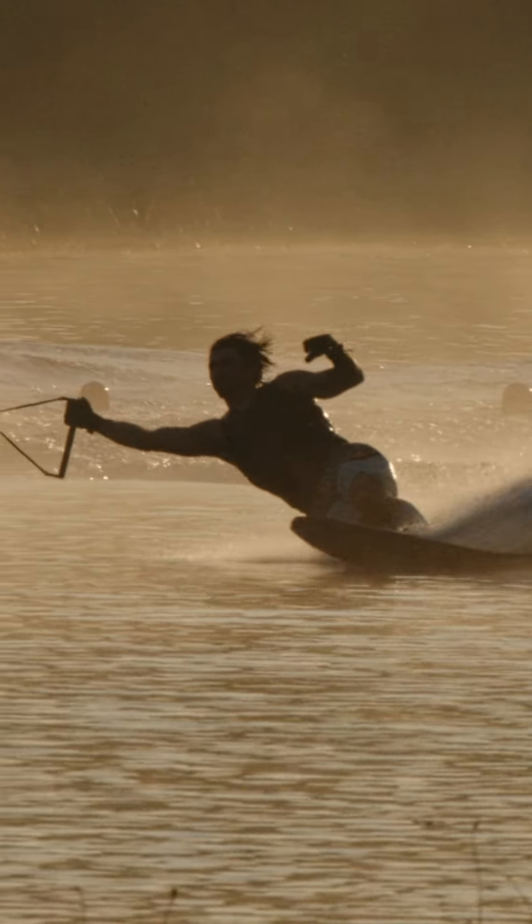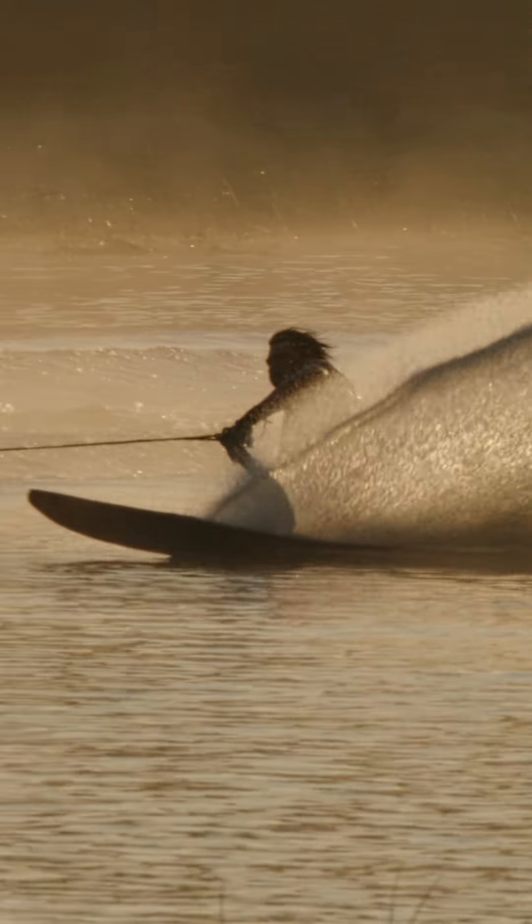My favorite thing about the new Vapor has got to be through the finish of the turn. It's just there for you. It's a good feeling — you should try it.